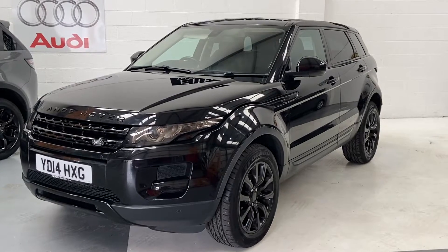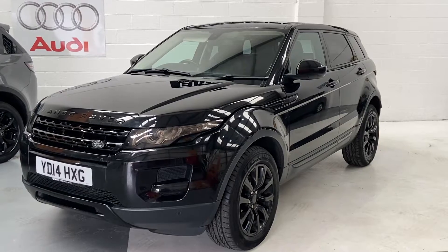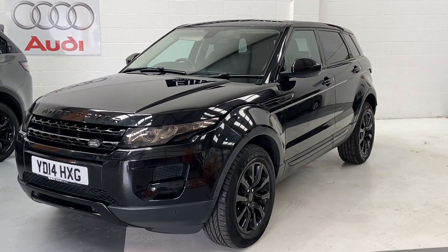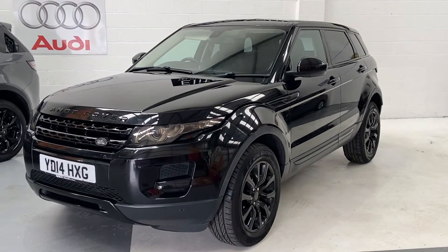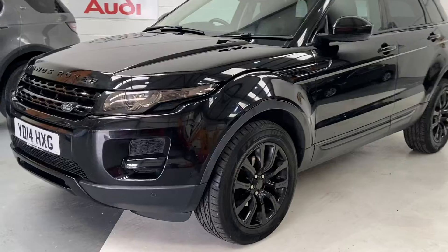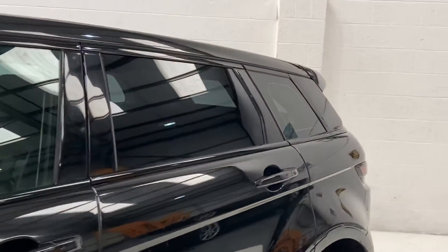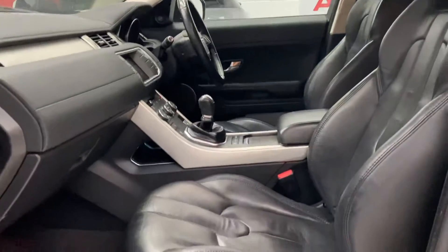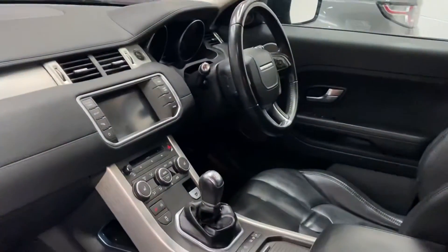Hi, welcome to Elite Vehicles Direct Limited. My name is Carl, the owner of Elite Vehicles Direct. I'm just going to show you around a new arrival, which is a beautiful Land Rover Range Rover Evoque. This is the Tech model, 2.2 manual, and comes with upgraded black alloys, upgraded privacy glass, full leather heated seats, satellite navigation, and it's a 4x4.